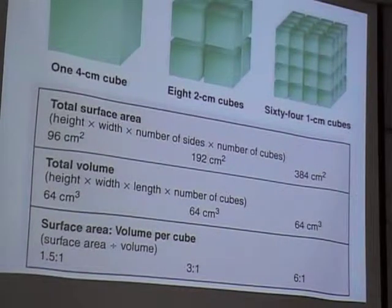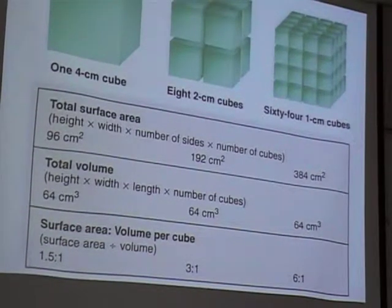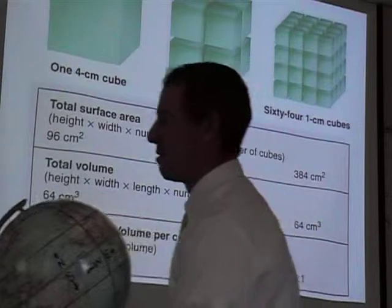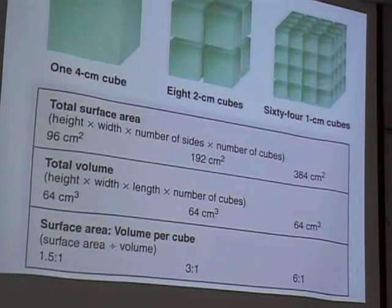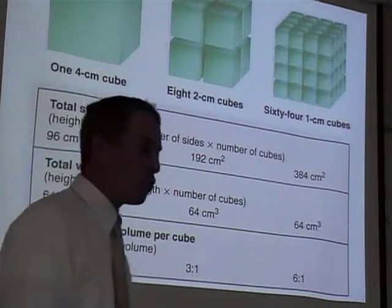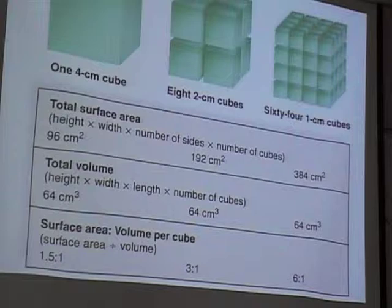If a cell starts growing and gets real big, its surface area to volume ratio will be a lot lower. So guess what the cell does once it gets big enough? It divides into two — and that gives it more surface. Cells will never grow over a certain size. If you tried to genetically enhance the size of your cell to get some massive football-size cell, it wouldn't have enough surface. It would die — it would drown in its own waste.